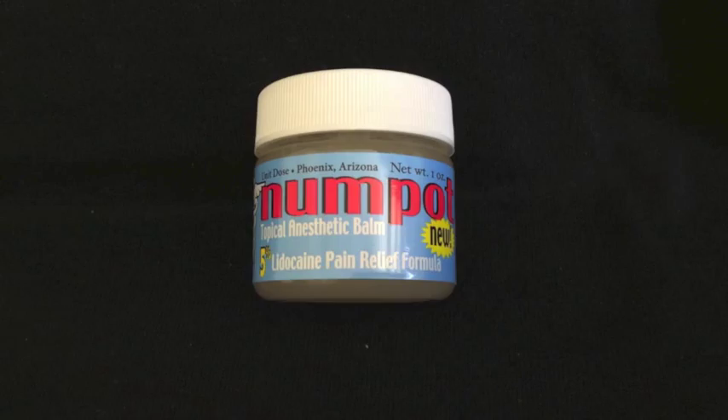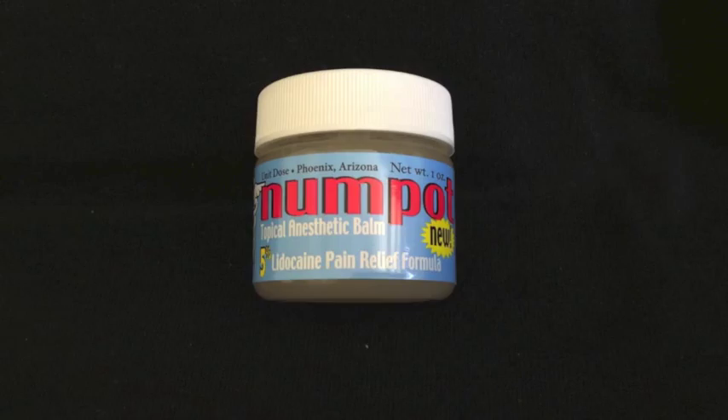Find that sweet spot. I also use numpot to maintain the numbness on the brow and also to clean the skin because it cleans off the pigment.